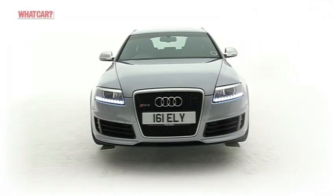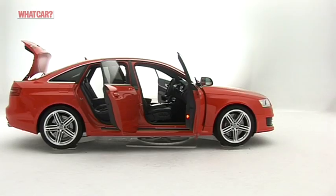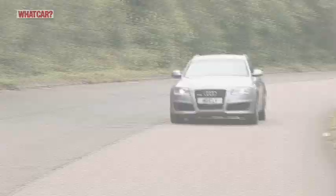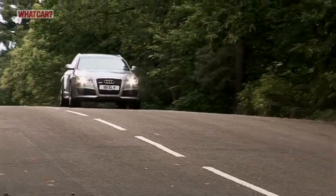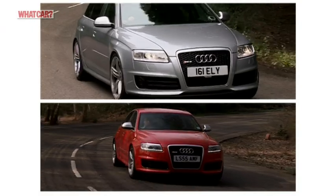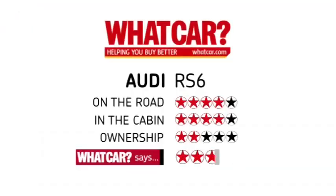The RS6 is outrageously quick, but it's also outrageously expensive. We think the novelty of an executive saloon or estate that can outrun some supercars in a straight line will wear off. It certainly won't keep up with them through the corners, and ultimately there are wiser ways of spending this kind of money.